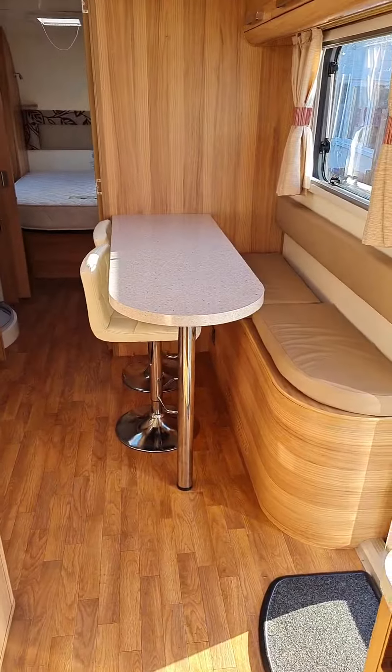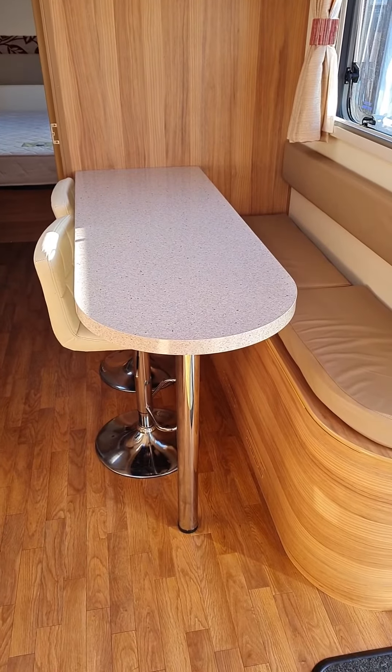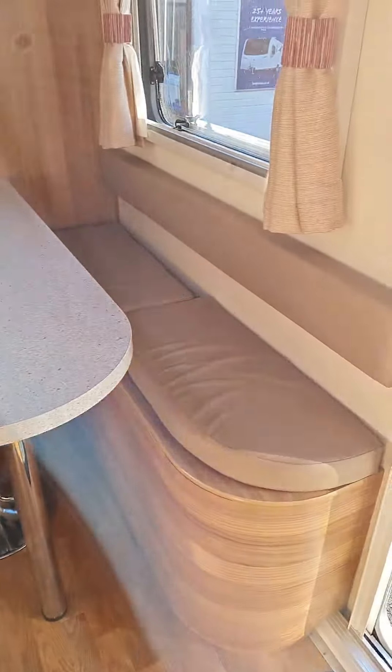Look at this retro 70s bar with seats — ideal for teenagers.